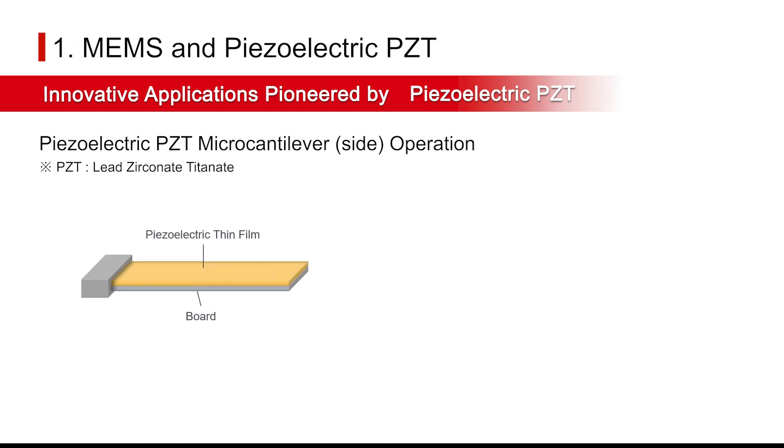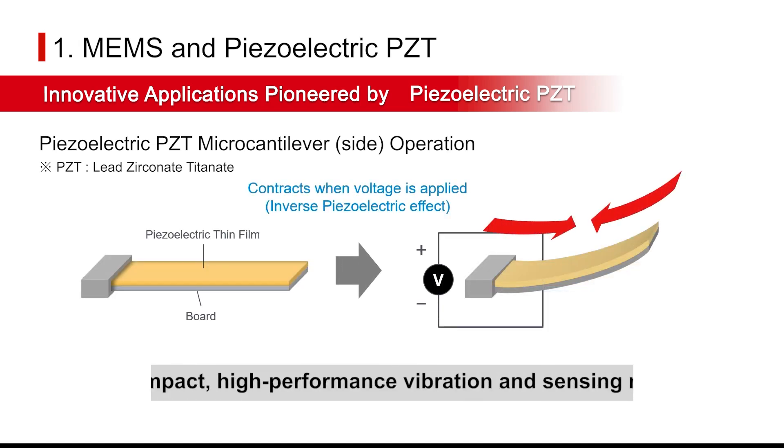Piezoelectric PZT is gaining attention as a material capable of ultra-compact, high-performance vibration and sensing, making it a key element to providing greater convenience and efficiency in everyday life.